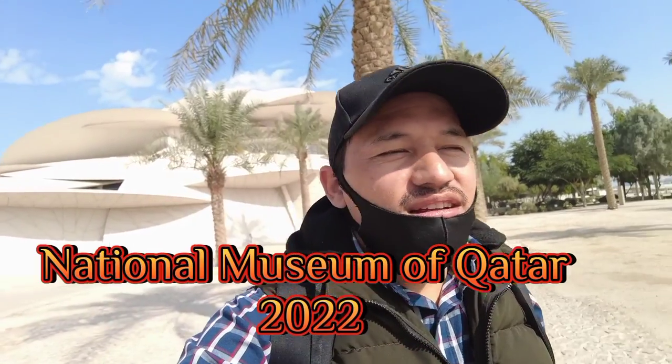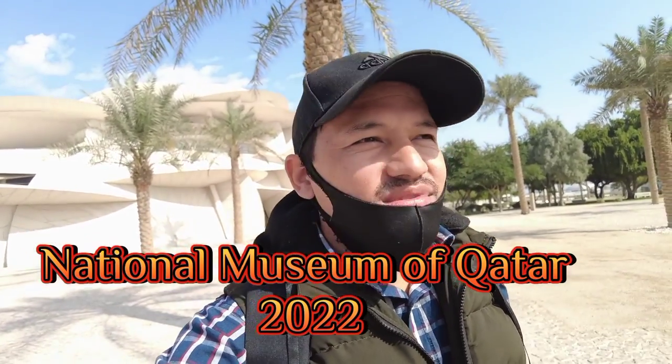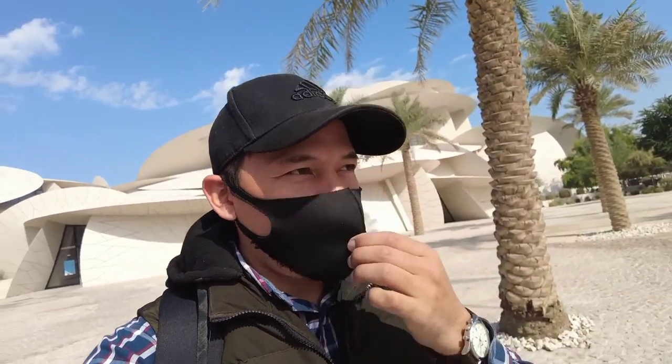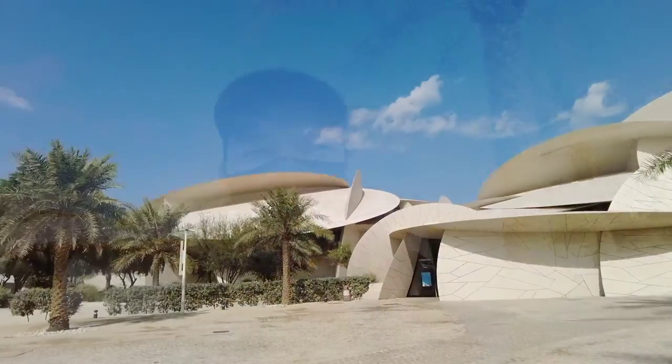The National Museum of Qatar is dedicated to bringing to life the story of Qatar and its people. It actively gives voice to the nation's rich heritage and culture and demonstrates Qatar's extent.